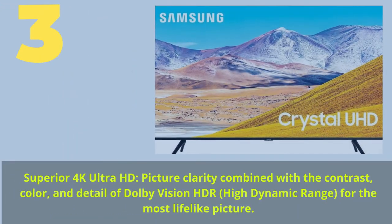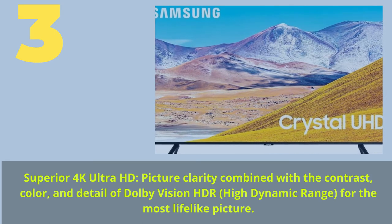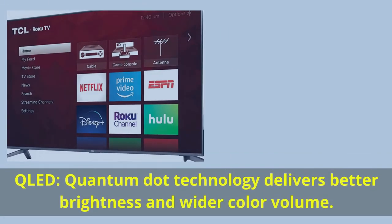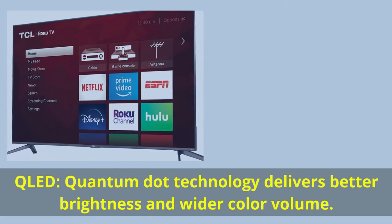Number 3. Superior 4K Ultra HD picture clarity combined with the contrast, color, and detail of Dolby Vision HDR — high dynamic range — for the most lifelike picture. QLED quantum dot technology delivers better brightness and wider color volume.